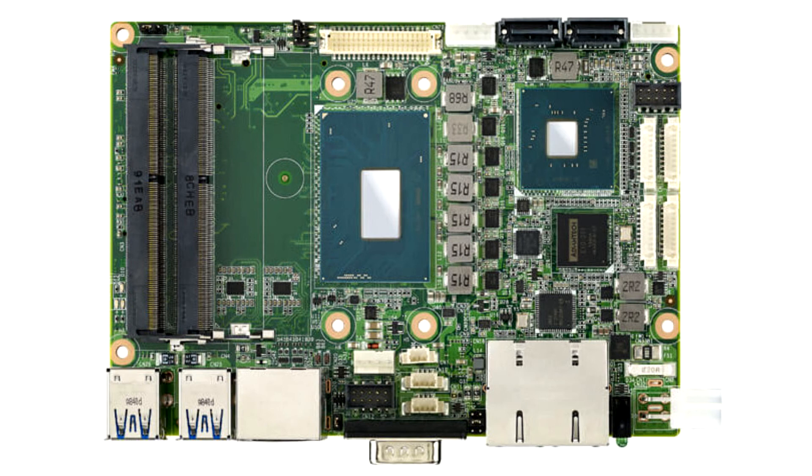MYO-5393 supports up to 32GB to 64GB dual-channel DDR4-2400MHz memory. Advantech's platform features an M.2 M-key 2280 slot for supporting NVMe PCIe Gen 3x4 high-speed SSD storage.